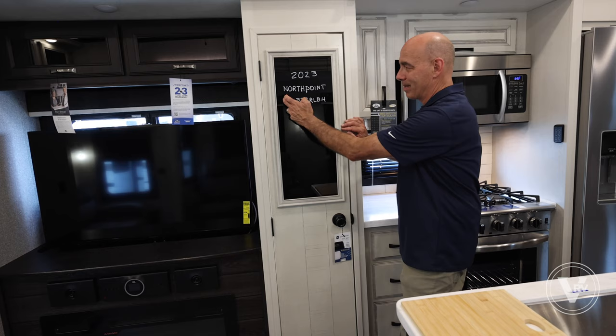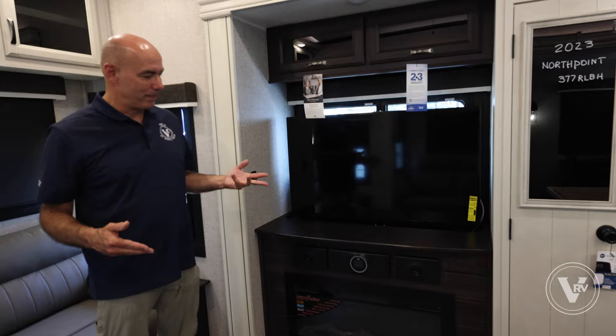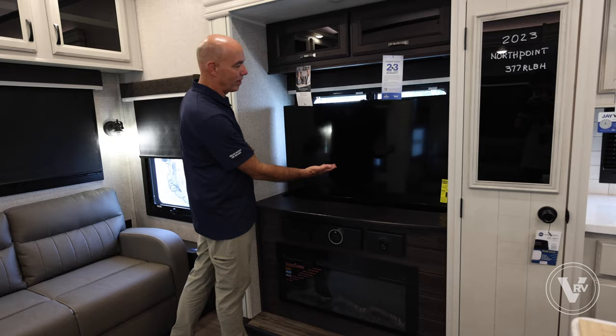Plenty of room in the pantry for all your dry goods, plus you can put your shopping list or to-do list on that dry erase board. Moving into the living room portion — we have a smart Insignia brand TV on a televator with a lift. I can lift it up and down, and if you want it out of the way you can drop it down and a little lid flaps over it — no more TV. Put a Christmas tree there or whatever.